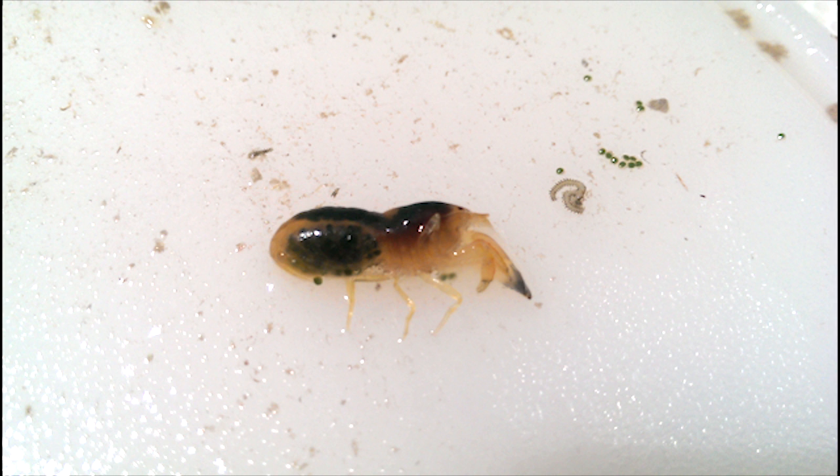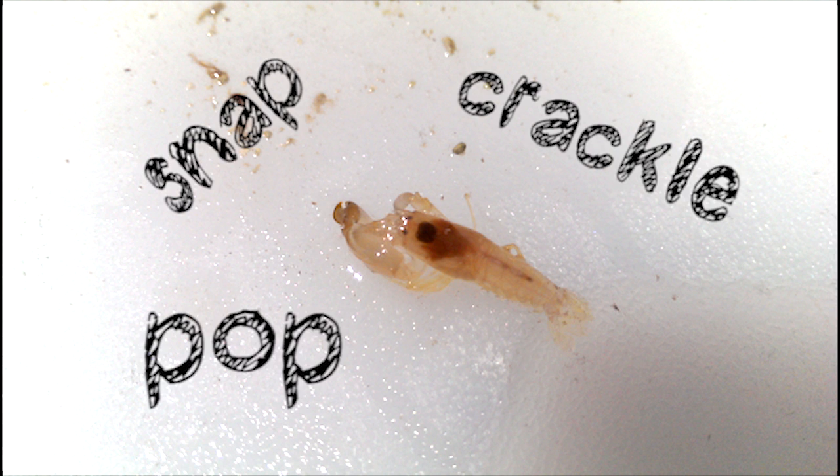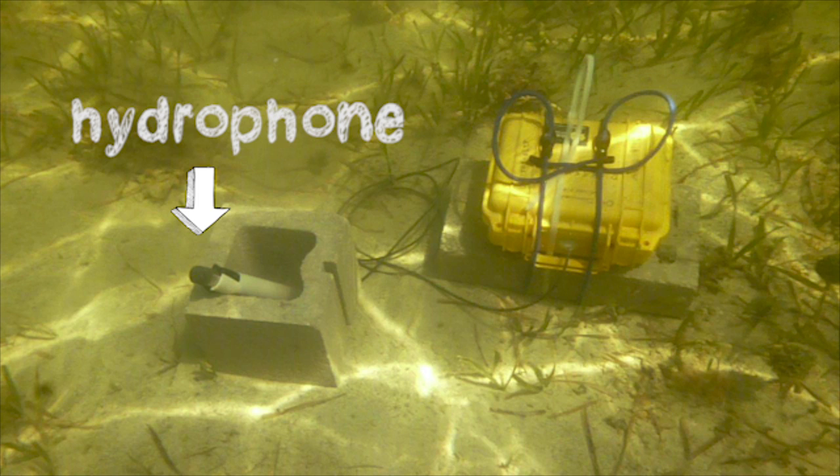These snapping shrimp are called snapping shrimp because they make a bunch of noise — a snap, crackle, and pop that you can hear in the hardbottom and mangrove recordings. We used an instrument called a hydrophone, which is basically an underwater microphone, to record the soundscapes of those three habitat types.